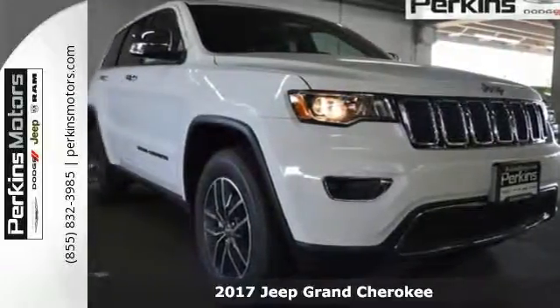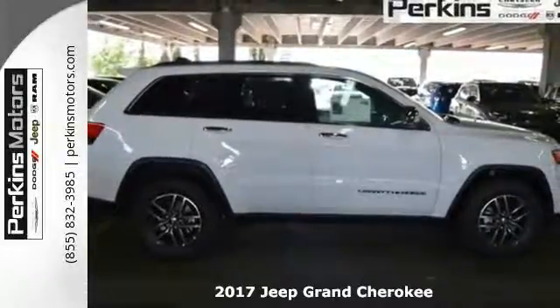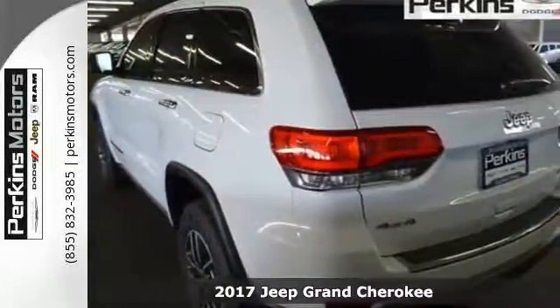Here's a 2017 Jeep Grand Cherokee. The Grand Cherokee has received so many awards thanks in part to its fuel economy and off-road capability.